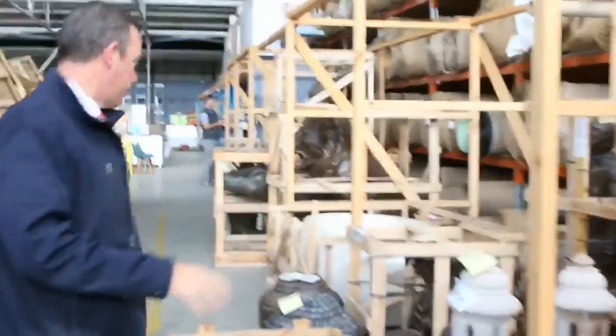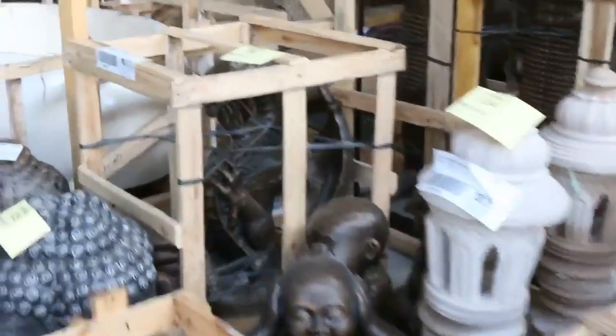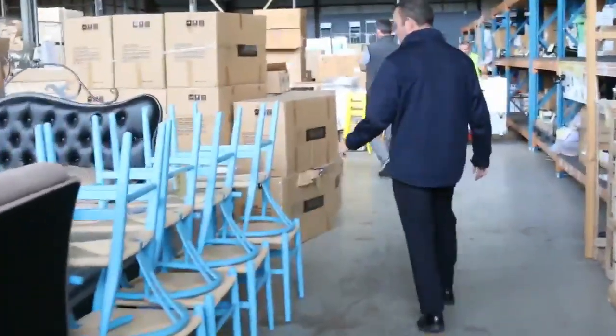Through here we've got all sorts of outdoor equipment — shredders, chainsaws, hedges. More barbecues here. Lots of outdoor ornaments too — have a look at all these. There's plenty of them to get through. We've got all these nice big statues. We've also got some golf clubs there.